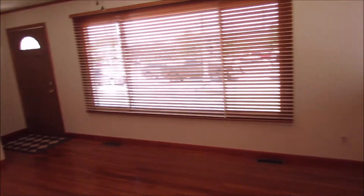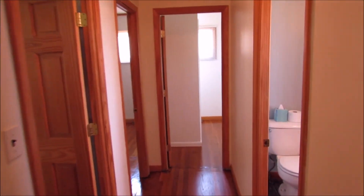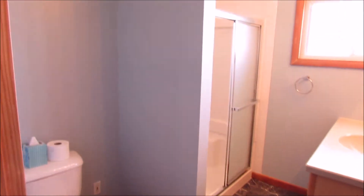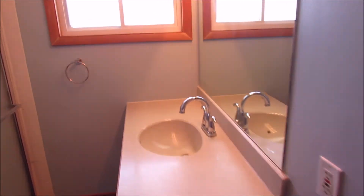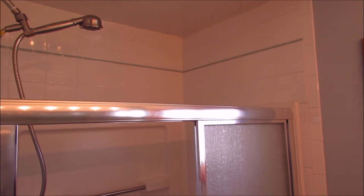Head down the hallway here. If we're facing the house, this is all located on the right-hand side. We've got our bathroom with updated tops, a really nice shower, and lots of gorgeous tile work.